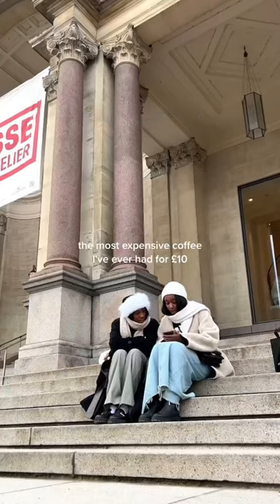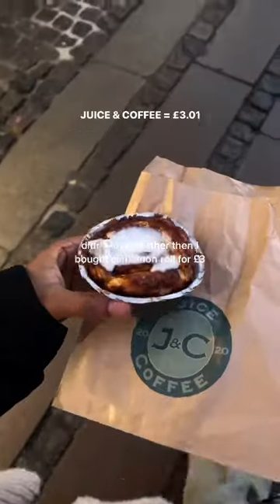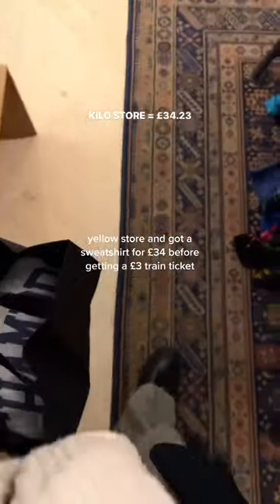Before buying probably the most expensive coffee I've ever had for £10 — didn't love it either. Then I bought a cinnamon roll for £3, very affordable and loved it. Then we went thrifting.